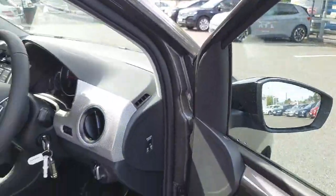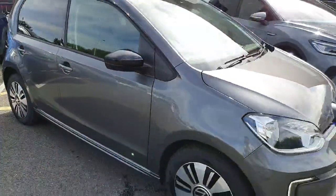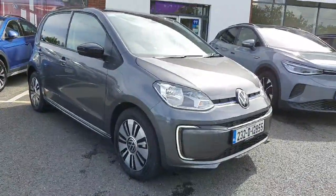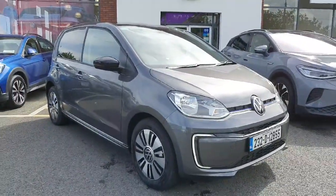This also has the auto daytime running lights. Now if you are interested in this car and want to view it, buy by appointment, or book for a test drive, don't hesitate to give us a call on 046 902 7333. Thanks guys!